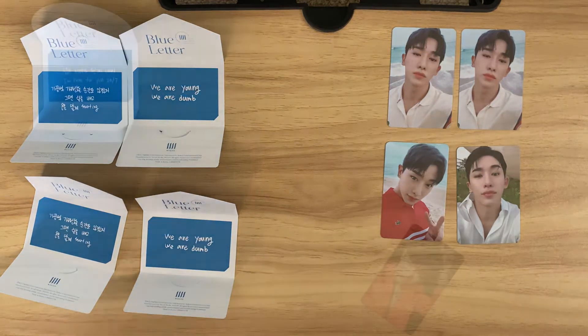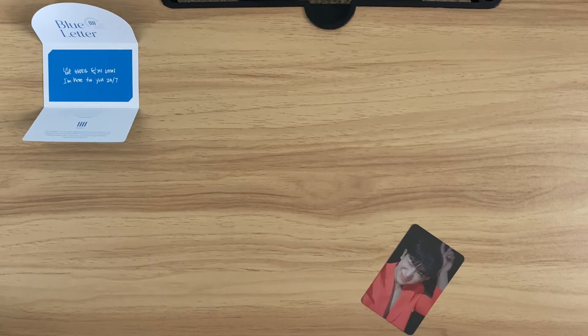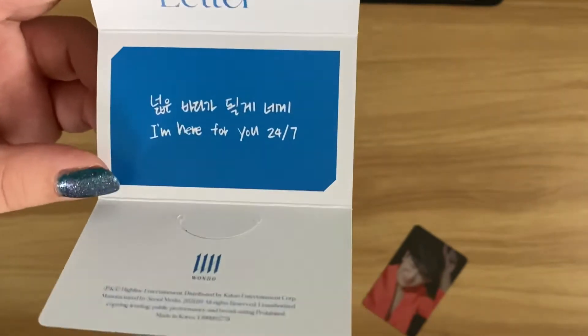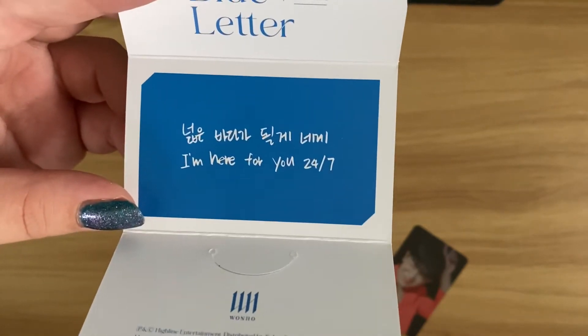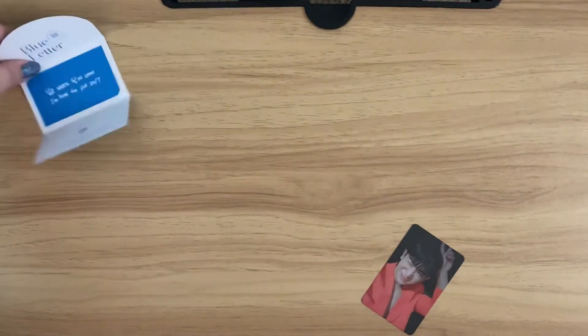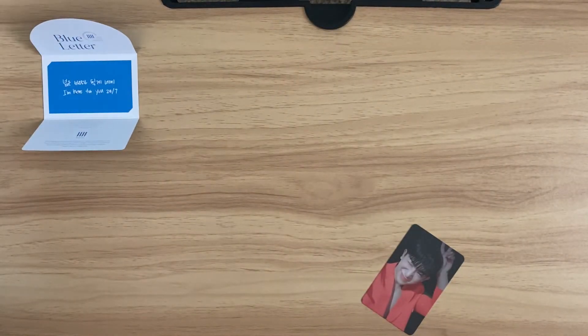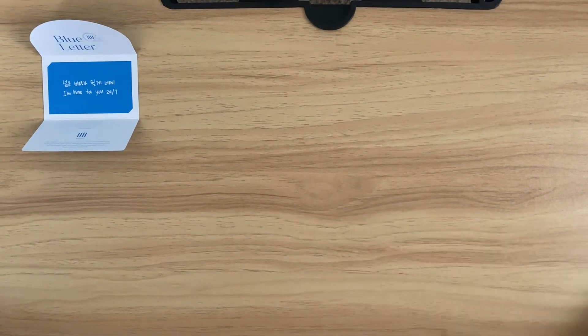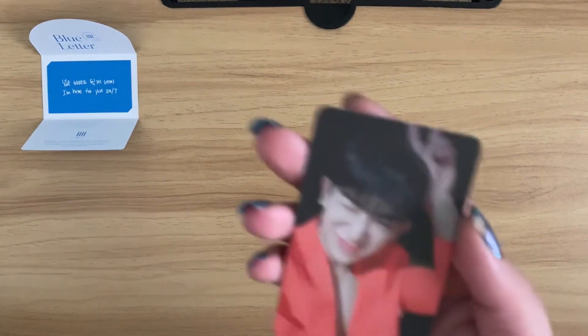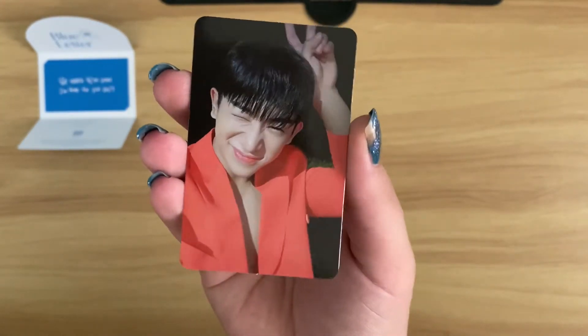So I just realized I was talking for about five minutes and didn't record any of it. We're on the first version two album and this is the message card I pulled. I think I pulled this one with my first round because 'I'm here for you 24/7' is ringing a bell, but I'm not sure. I can't believe I was talking for like a solid almost ten minutes about comebacks and stuff while I was opening the albums.